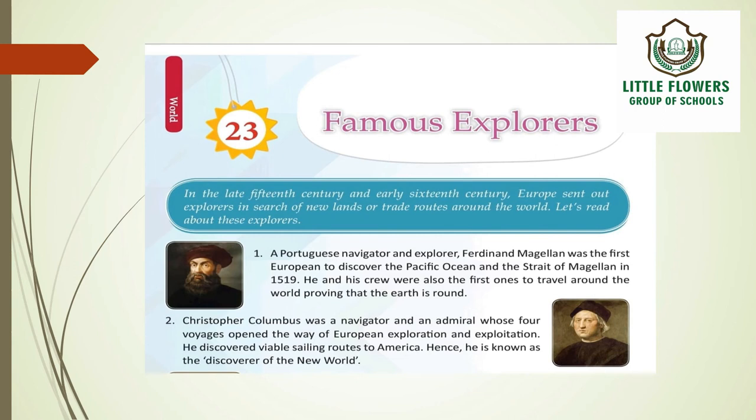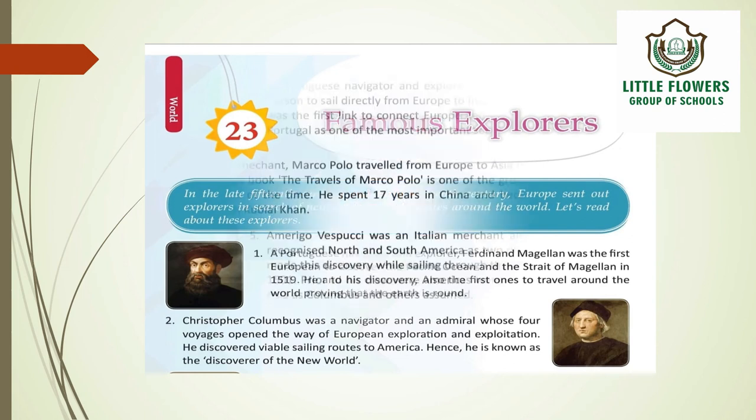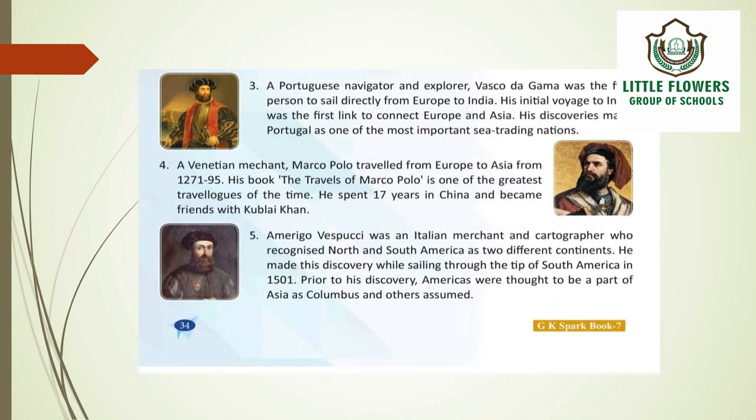The next explorer is Vasco da Gama, a Portuguese navigator, who was the first person to sail directly from Europe to India. His initial voyage to India was the first link to connect Europe and Asia, and his discoveries made Portugal one of the most important sea trading nations.